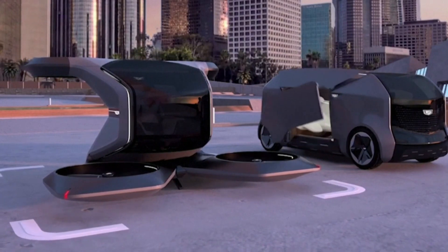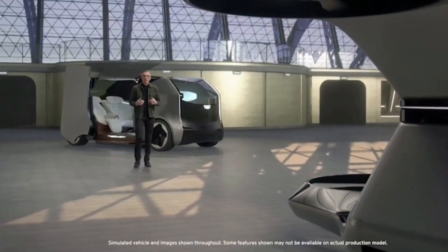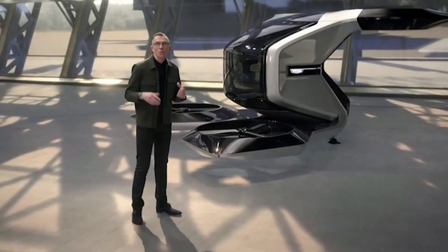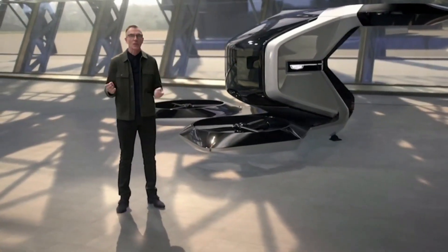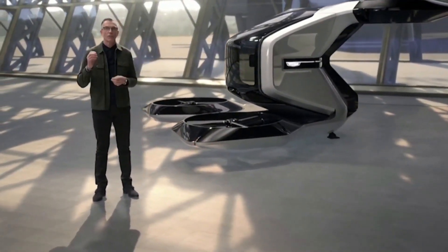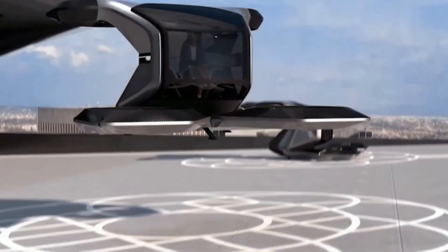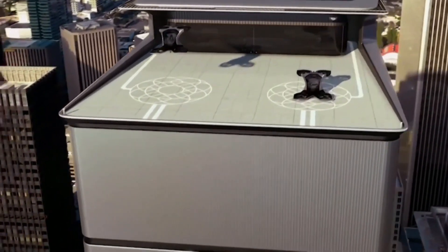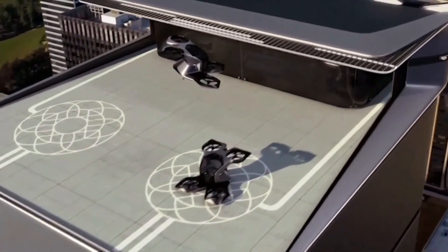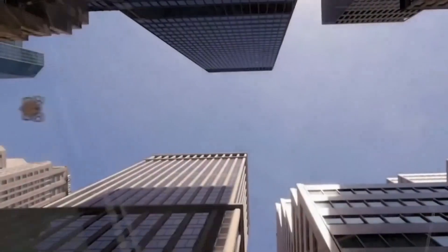Powered by a 90 kWh electric motor propelling four rotors, it incorporates air-to-air and air-to-ground communications. As a passenger, Vertile offers a unique blend of personal space and a panoramic view, providing a glimpse into the potential future of autonomy and Cadillac luxury. GM is set to unveil other concepts, including a luxurious two-seater designed for intimate journeys, all reflecting the evolving needs and desires of passengers in GM's vision of the future of transportation.